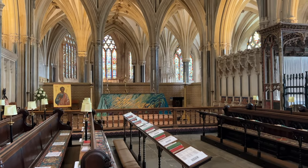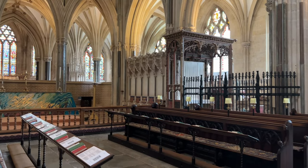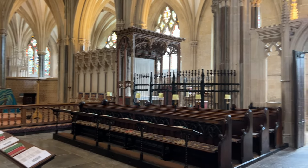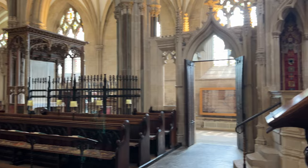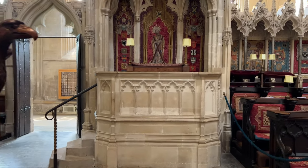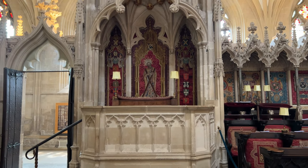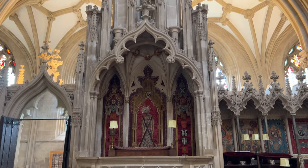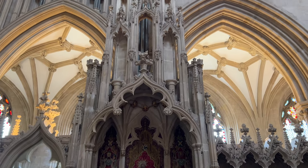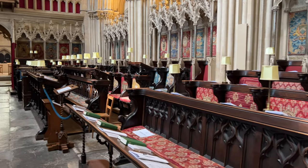This is the high altar, and this area is called the presbytery — it means the area for priests. Opposite is the throne of the Bishop of Bath and Wells, and it's one of very few stone thrones in England. Canterbury's is stone, so is Norwich, and Durham's too. This one is also stone. Exeter's is wood. And this is where the choir sit.